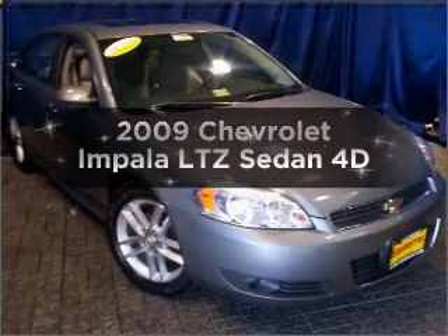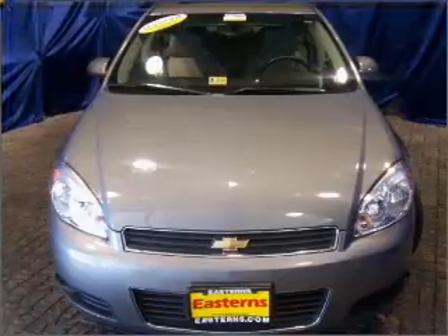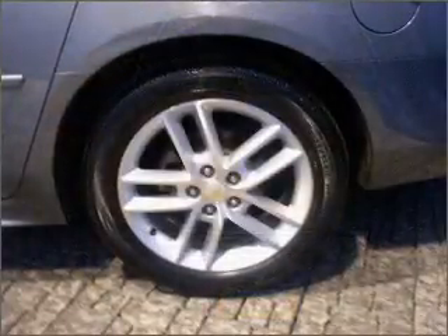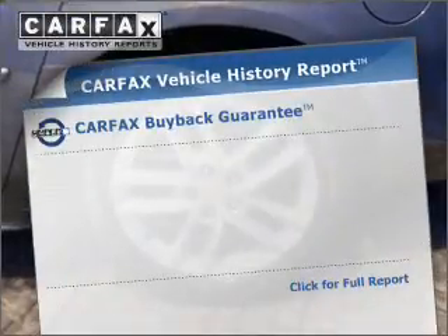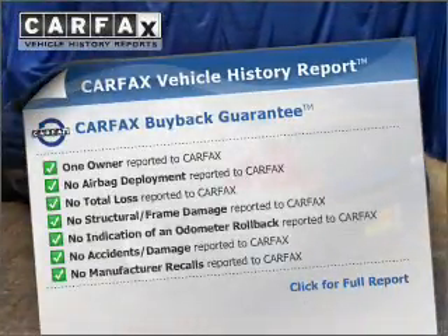Introducing the 2009 Chevrolet Impala. Travel the roads in style and comfort in this great vehicle with a reliable engine that responds smoothly to its automatic transmission. An included Carfax vehicle history report allows you to purchase with confidence and the knowledge that your buy was a smart choice.